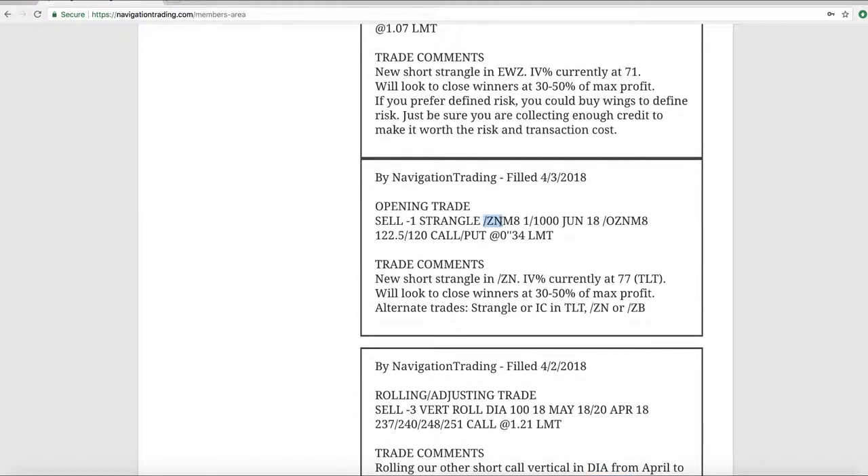Next trade was an opening trade in the 10-year notes futures, /ZN. Remember you've got to use the ETF TLT to get a decent reading on the implied volatility indicator, and that popped up to the 77th percentile. As an alternate, you can do a strangle or an iron condor in TLT — the notes, the bonds — all highly correlated symbols. I like /ZN because it's a very efficient use of capital as a futures contract. /ZB is a little bit bigger, so if you want a bigger position use /ZB; if you prefer an ETF you can use TLT. /ZN is kind of right in the middle and gives a good bang for the buck.